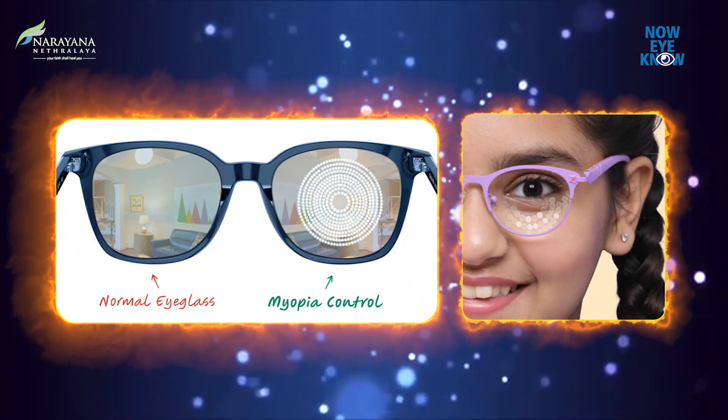Myopia, though being a progressive condition, can be controlled by using these measures. Please visit your nearby pediatric ophthalmologist to know what modality will suit your child the best. Thank you.